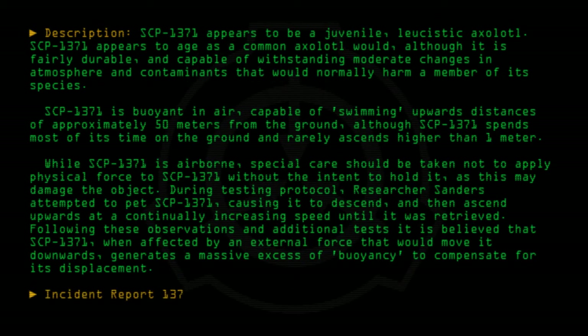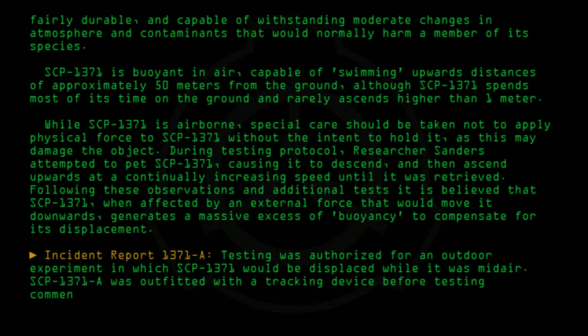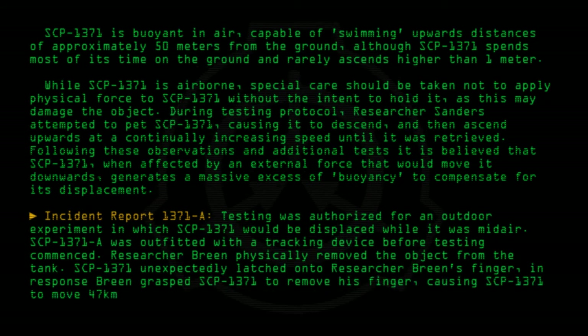Incident report 1371-A: Testing was authorized for an outdoor experiment in which SCP-1371 would be displaced while it was mid-air. SCP-1371 was outfitted with a tracking device before testing commenced. Researcher Breen physically removed the object from the tank. SCP-1371 unexpectedly latched onto researcher Breen's finger. In response, Breen grasped SCP-1371 to remove his finger, causing SCP-1371 to move 47 kilometers into the stratosphere in the space of 30 minutes.